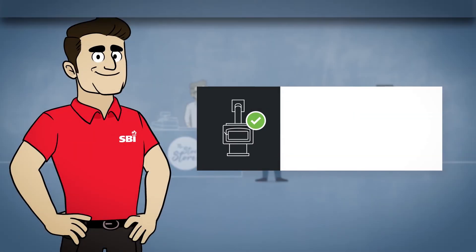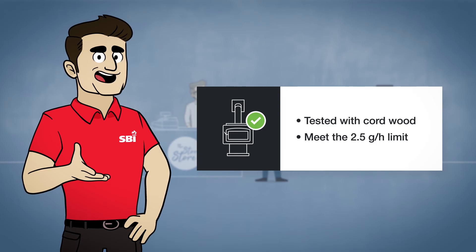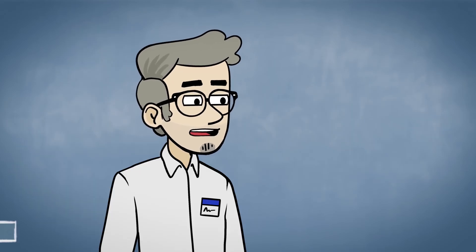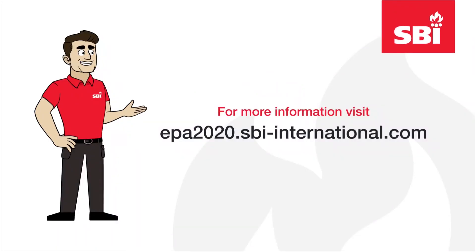At SBI, all new wood-burning appliance models are tested with cordwood and meet the 2.5 grams per hour required standard. That's what I like with SBI — stoves built by experts, and they're made in Canada. For more information, visit our website.